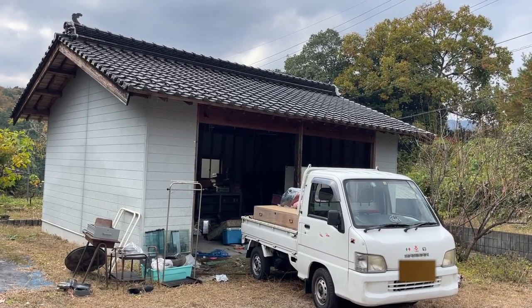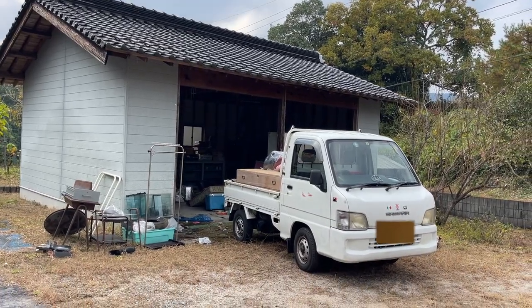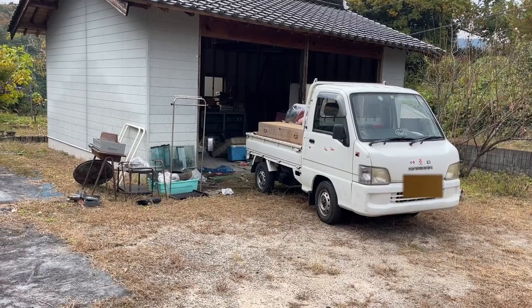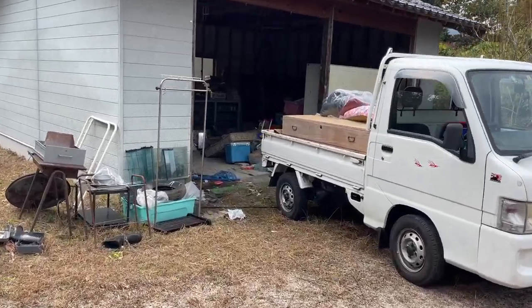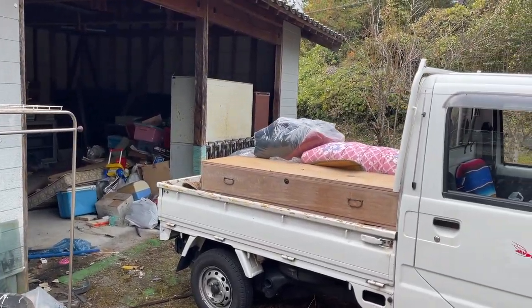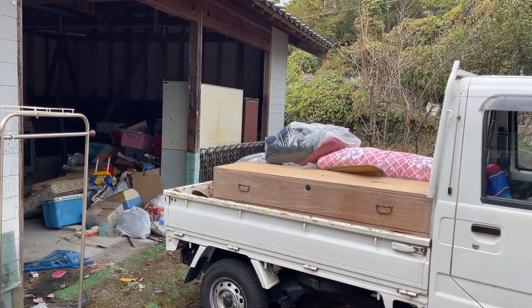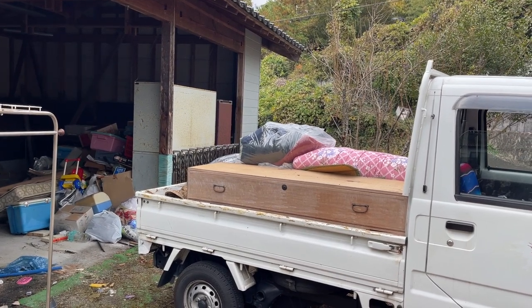Starting next week, little by little I've been making multiple trips after work — I drive up to Miwa, load up the truck with leftover furniture and stuff that was in the house, and then during lunch I'll make a quick trip to the local recycle center. I've probably done that eight to ten times now.